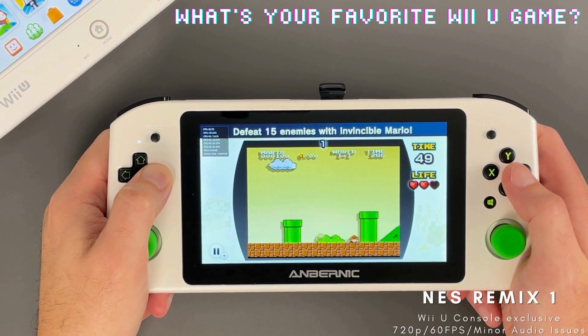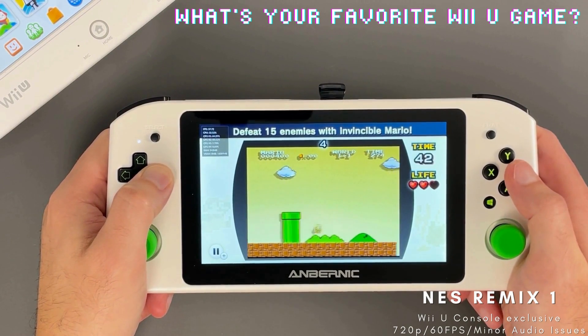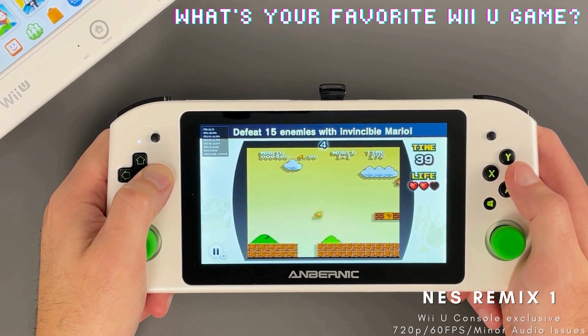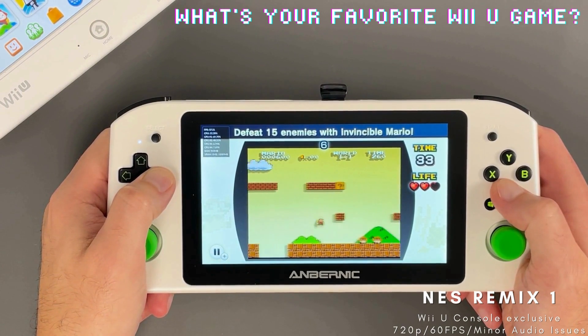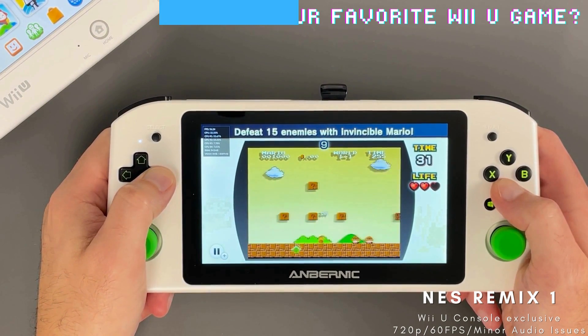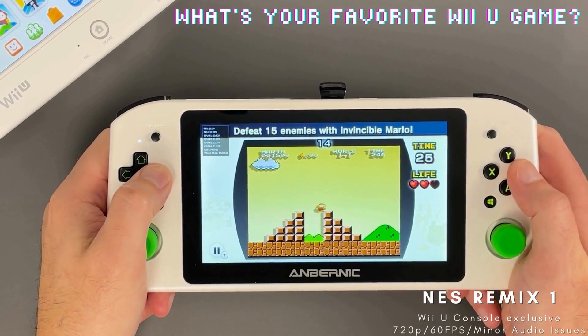The NES Remix series is a collection of NES games presented as challenges to complete. It's a fun take on the classic games we know and love. The series got a remix of the Remix on 3DS, but these two are still unique to the Wii U and no version exists on the Switch.